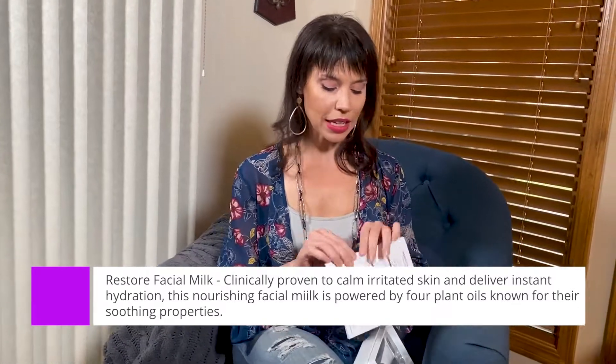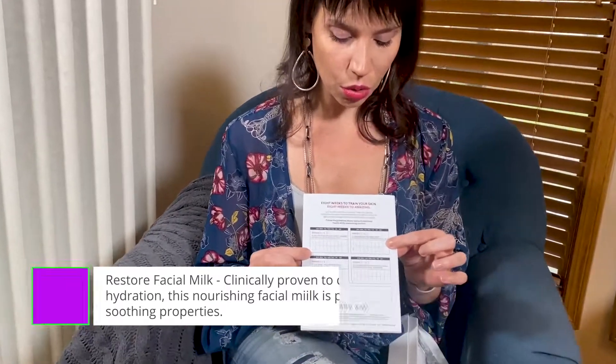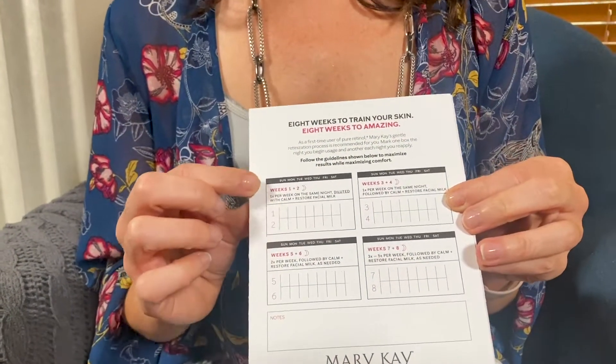Following the tracking system: weeks three and four, you're going to do retinol followed by the facial milk on the same night. Then weeks five and six, you do the same thing twice a week — just increasing the amount of retinol into your skin. No other company has created this process so your skin can really get adjusted to it. Then weeks seven and eight, you're doing it three to five times a week.